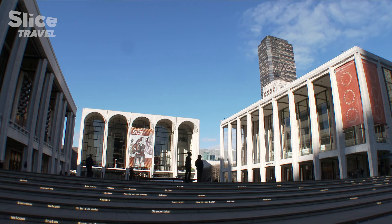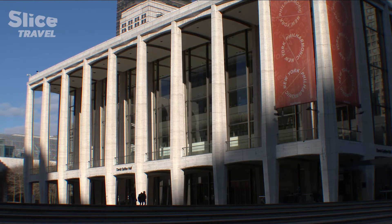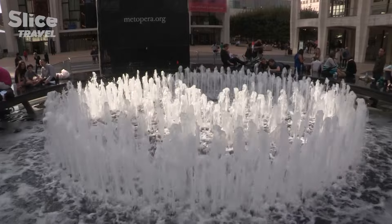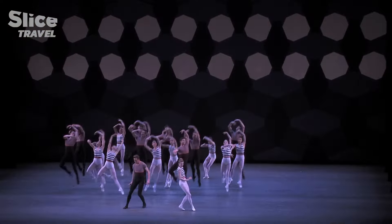Some buildings have adapted their shape to their use. This is the case for the Lincoln Center, which opens its halls to culture. Several institutions have made it their headquarters, such as the Metropolitan Opera and the New York City Ballet, one of the most important dance and ballet companies in the world.